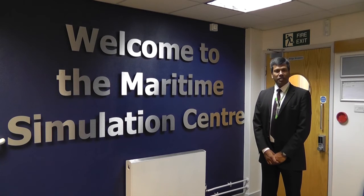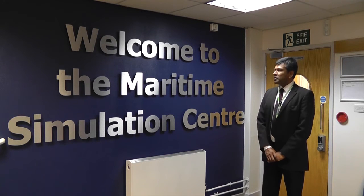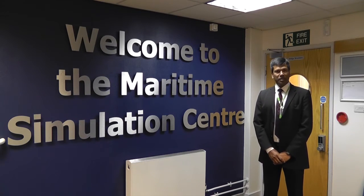Hello, I am Shahjan Lukos, Head of School for Simulation and Senior Marine. Welcome to South Sheets Marine School Maritime Simulation Centre.